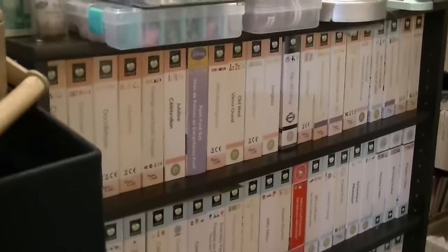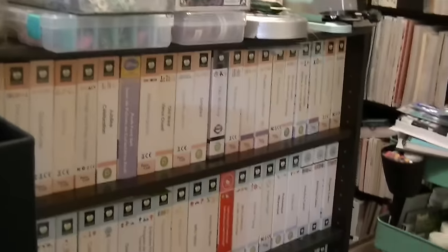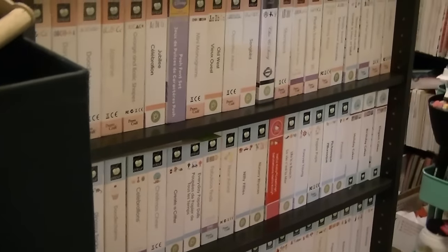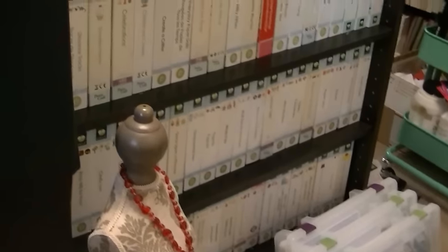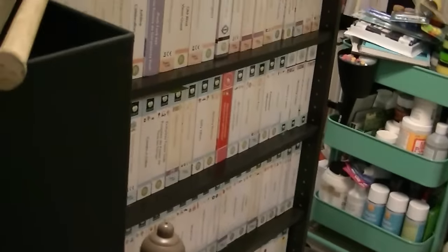This is where I keep my Cricut cartridges — mind you, those are double stacked. I think I have over 250 something — there's a bunch of them in there. I love my Cricut machine. That was one of my favorite machines before I purchased my Cameo.